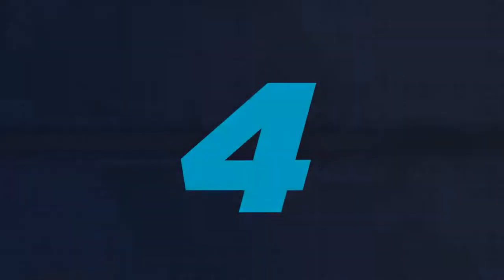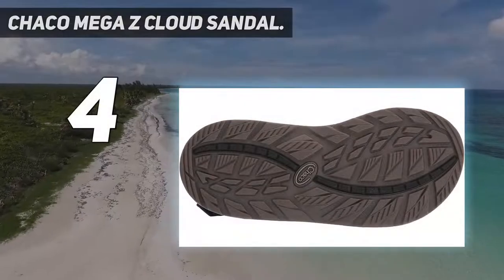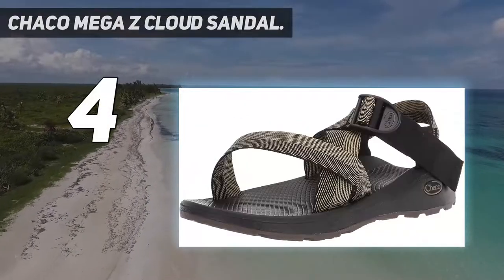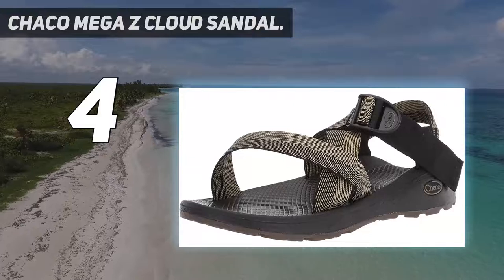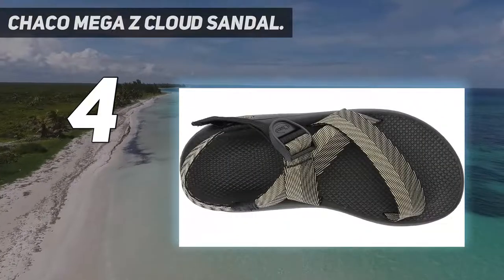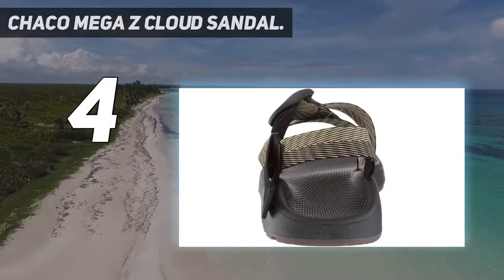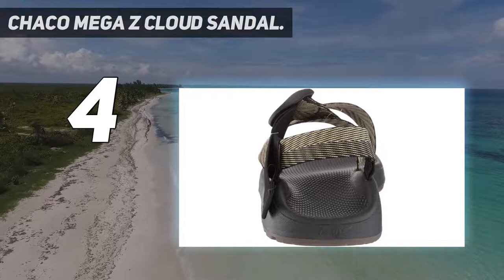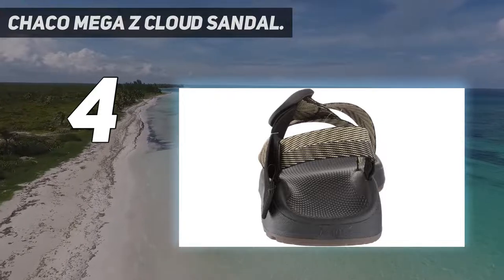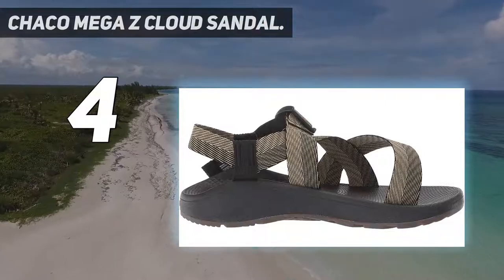Coming in at number four, the Chaco Mega Z Cloud Sandal. Prepare to rock the classic Chaco tan, because you won't want to take these adventure sandals off. The cushiony cloud sole is the feature highlight, creating extra comfort for your active pursuits. You'll feel stable navigating trails with the grippy rubber outsole and tailored fit with adjustable straps. No break-in required.